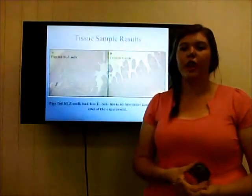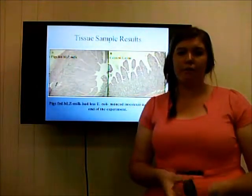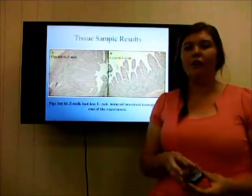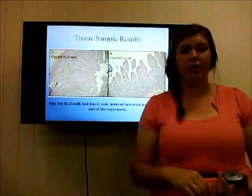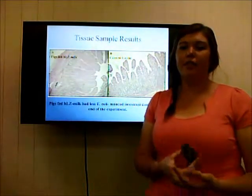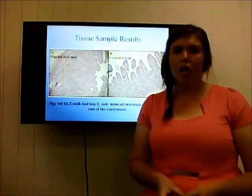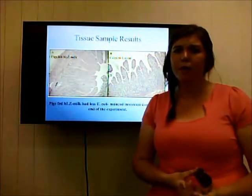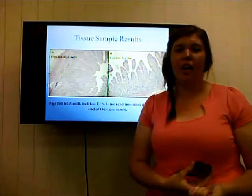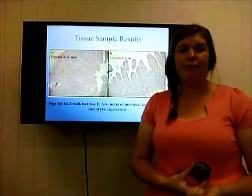Tissue samples collected show the villi present in both groups, comparing villi height, width and thickness. In the control group, the height of villi was reduced, which decreased the overall surface area of the villi, as seen here, in comparison to the HLZ milk-fed pigs. There are also shallower crypts, which indicate inflammation. The villi are also wider in the control group, and this also shows inflammation. This disflammation and decrease in villi height shows that the control group has been affected more than the HLZ milk-fed pigs, and sustained further damage to their villi.